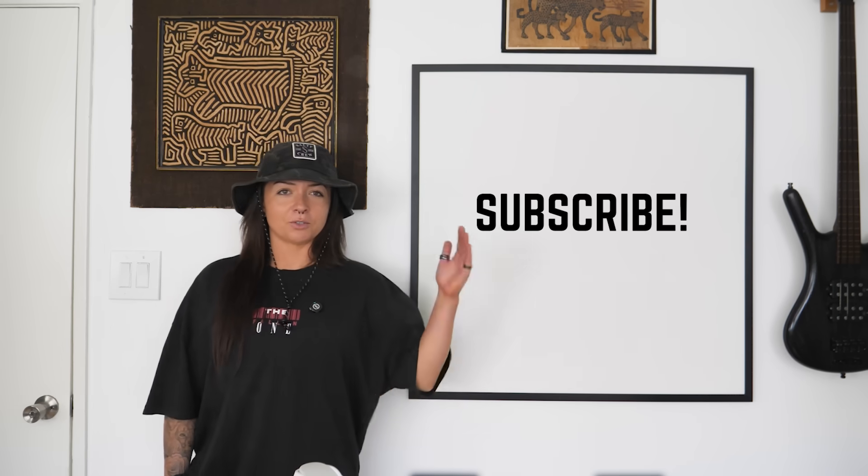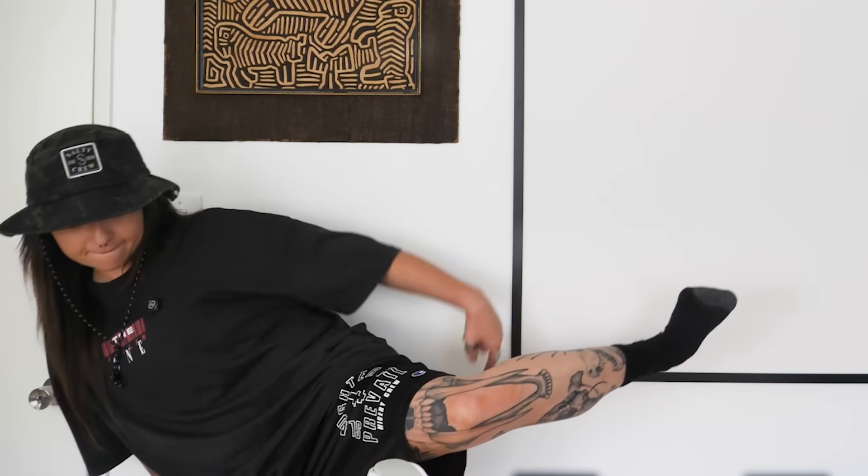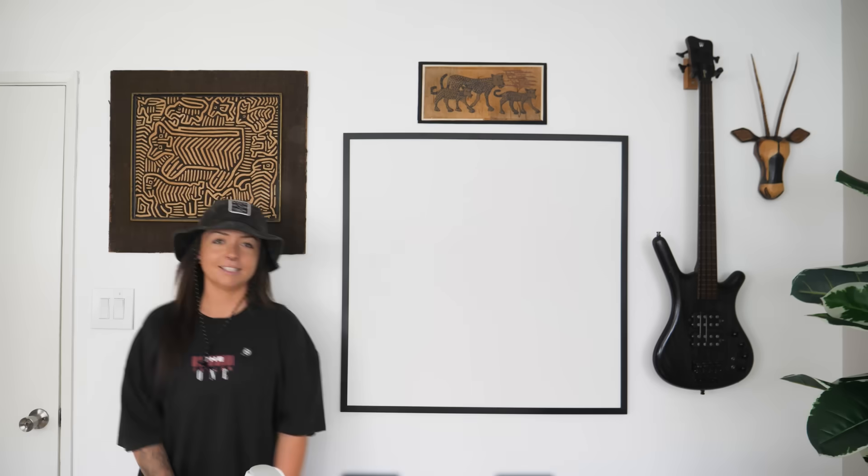If you liked this video, be sure to subscribe so you don't miss the next episode. Check out my Patreon for behind the scenes updates and our Discord server. Thanks to Surfshark for sponsoring this video. But for now, stay curious — the world has a lot for us to learn. See ya!